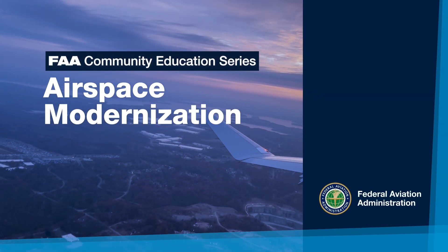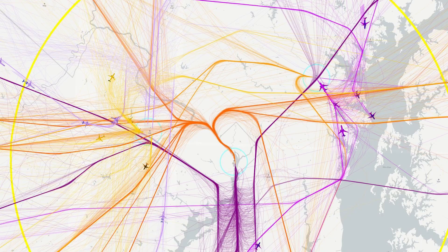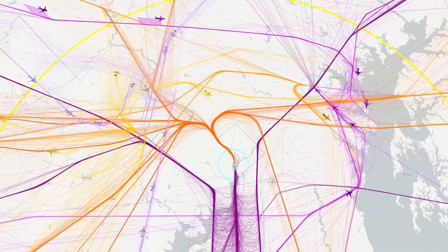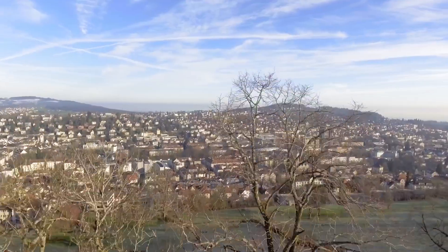Welcome to the Federal Aviation Administration's Community Education Video Series. This video provides an overview of the FAA's ongoing initiatives to modernize the national airspace system.